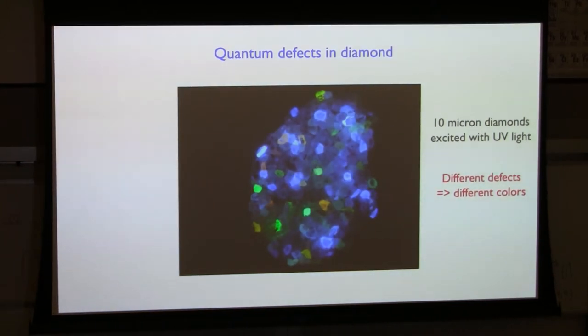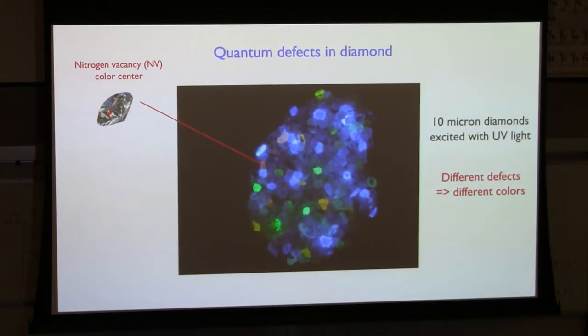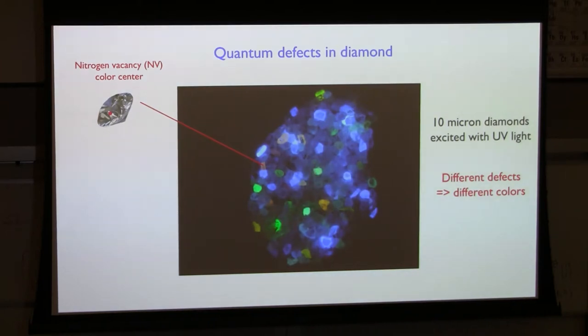Different defects give different colors depending on their nature. One of these little diamonds might have many defects — some band-edge defects that give off blue, or more NV centers, these nitrogen vacancy color centers, which give off red. I'm going to concentrate on this particular defect, the NV center, though there are many others, which we may briefly touch on at the end.